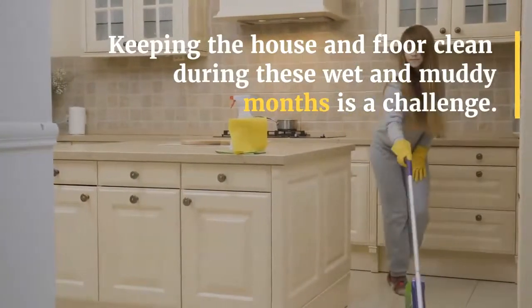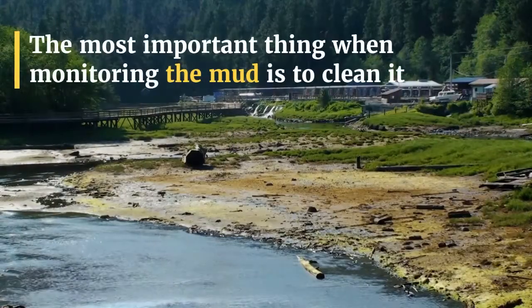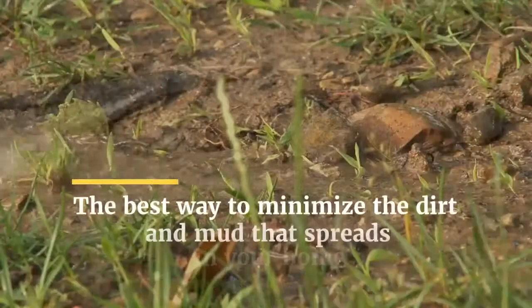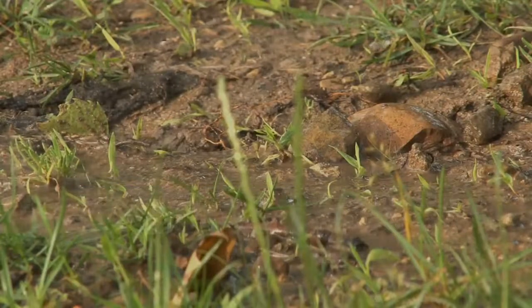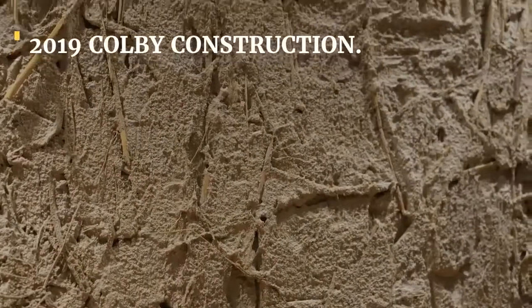Keeping the house and floor clean during these wet and muddy months is a challenge. The most important thing when managing the mud is to clean it as quickly as possible. The best way to minimize the dirt and mud that spreads in your home is to plan ahead for the annual spring attack.